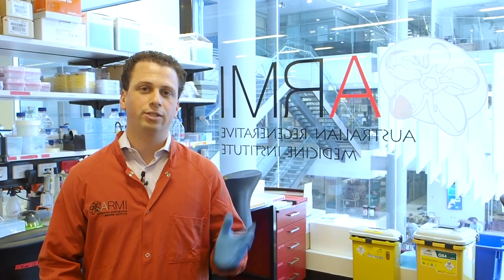Thank you for joining us today. I hope you enjoyed the tour in the lab and the important work that we do here, and I will see you next time. Ciao.